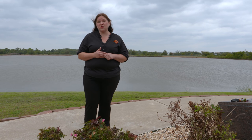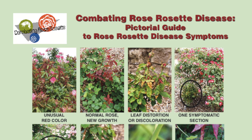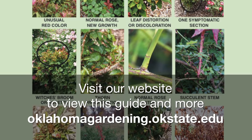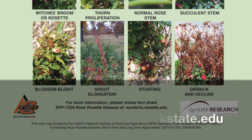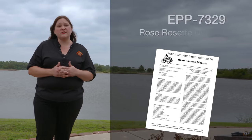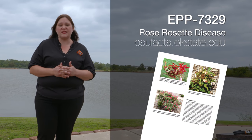If you need more information or are trying to determine if the symptoms are present on your plant, we do have a pictorial guide to Rose Rosette that you can look at. If you're seeing at least three of the symptoms on that pictorial guide, there's a good indication that it's Rose Rosette. We also have a fact sheet with a lot of pictures showing the symptoms close up, as well as information about management.